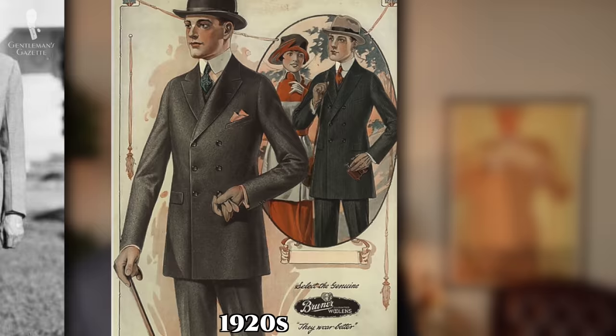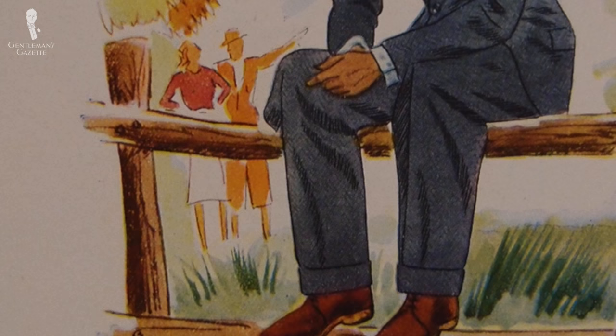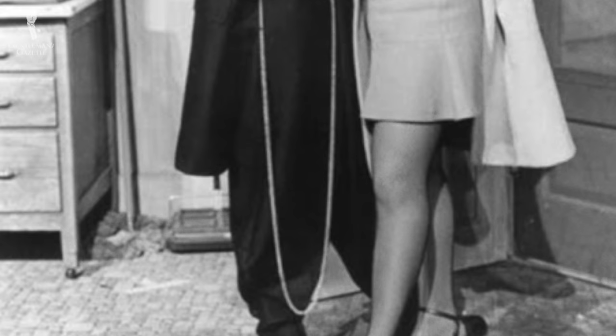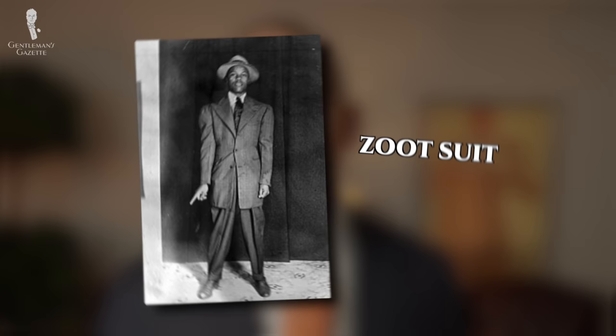When talking about 1940s trousers, we have to bring up the austerity regulations first. The trouser opening couldn't be wider than 19 inches doubled up, which is 9.5 inches measured flat or about 24 centimeters. These rules were ignored by some youth of the era who, coming from many backgrounds — many from Black, Filipino, or Mexican communities — wore the so-called zoot suits: an oversized jacket cut extremely full, very long, with trousers also very full cut. Because of that they used up a lot of fabric, and many considered zoot suits to be unpatriotic.